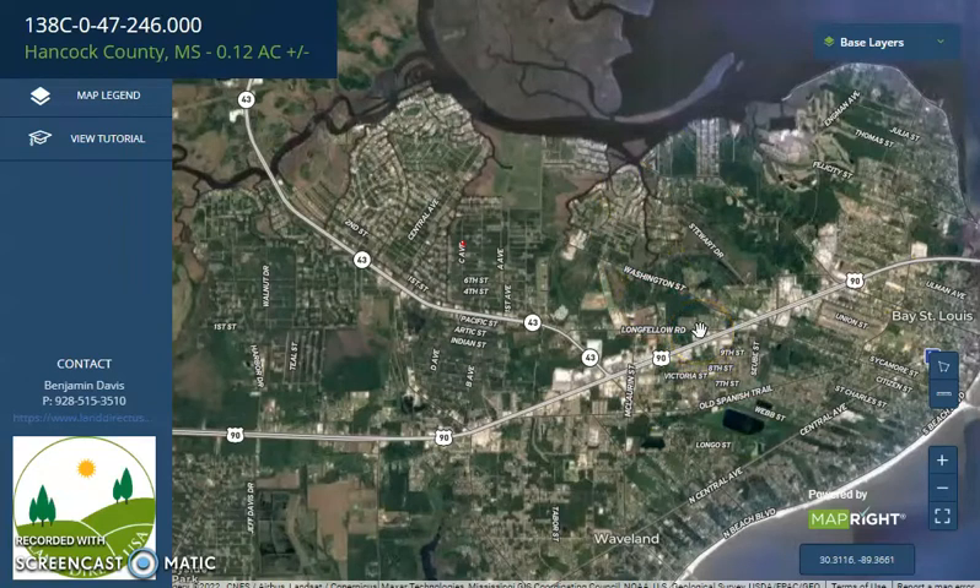One good thing here is there's a lot of tourism in this area. There are shopping, casinos, beaches, and also a wildlife area.